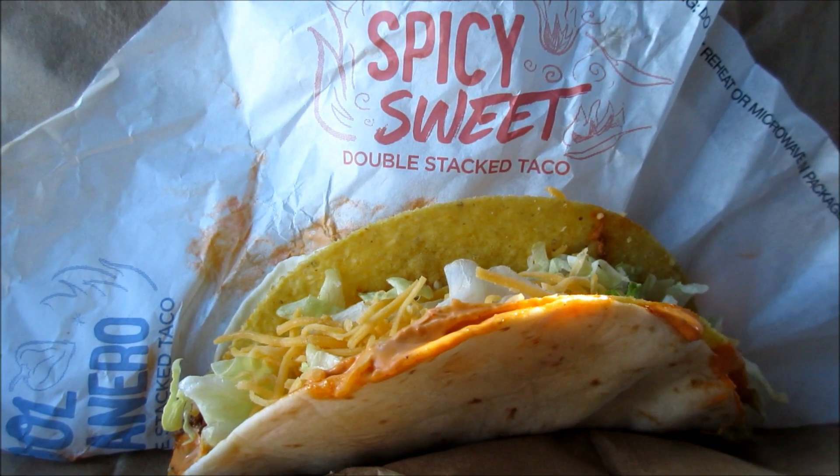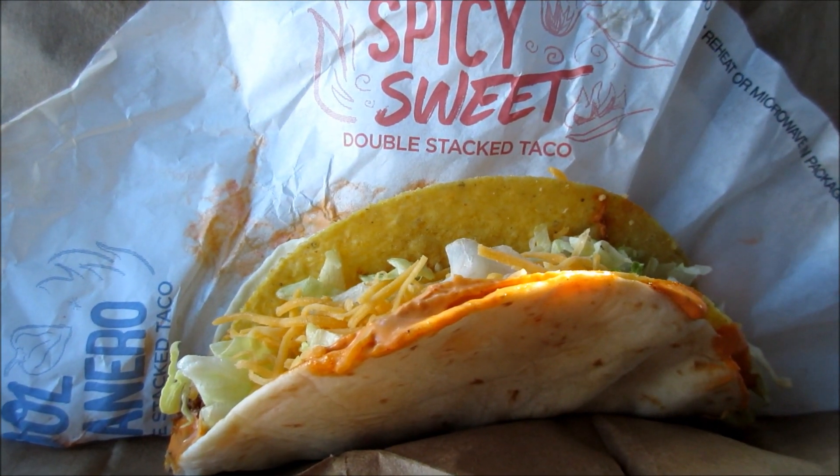Check this out! Okay, YouTubers, this is the new spicy sweet double stack taco from Taco Bell.